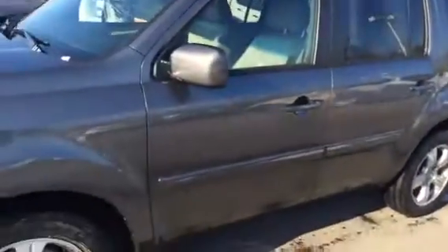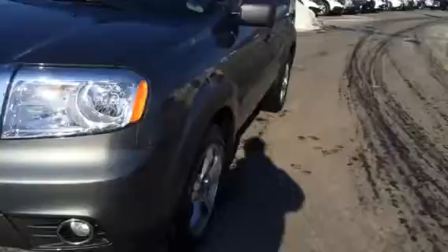Hello Thomas, this is Angelo from Honda of Danbury. We wanted to thank you for your inquiry on the 2012 Honda Pilot EX and give you a closer look at it. This is the 2012 Honda Pilot EX cloth interior. You'll always know the EX because of the fog lights and aluminum alloy wheels.